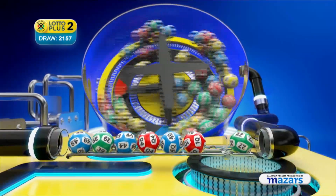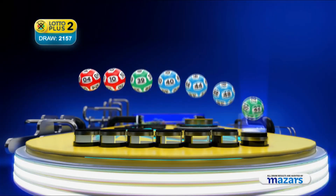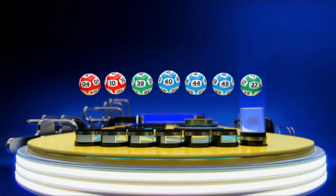And the bonus ball is 27. Let's recap the numbers in numerical order: 4, 10, 39, 40, 44, 49. And the bonus ball is 27.